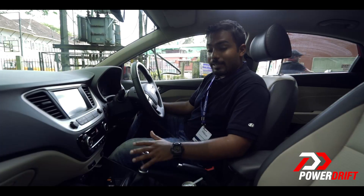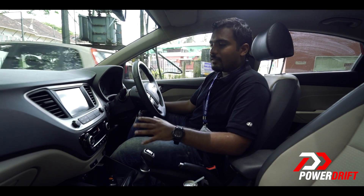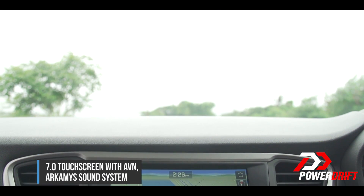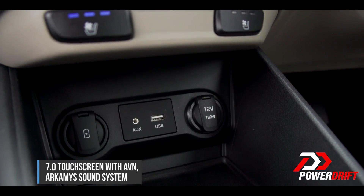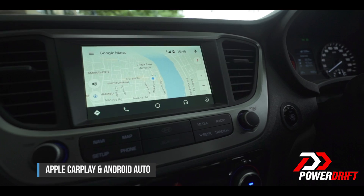When it comes to features, the new Verna is packing big guns. On the infotainment side, we have sound designed by Archemist, so it sounds really nice. The infotainment unit itself, in my opinion, is the best in this segment by a huge margin — the UI is nice, clean, and easy to use. You also get Apple CarPlay and Android Auto.